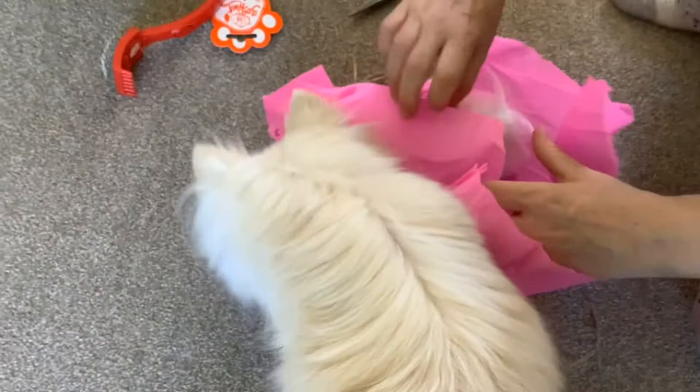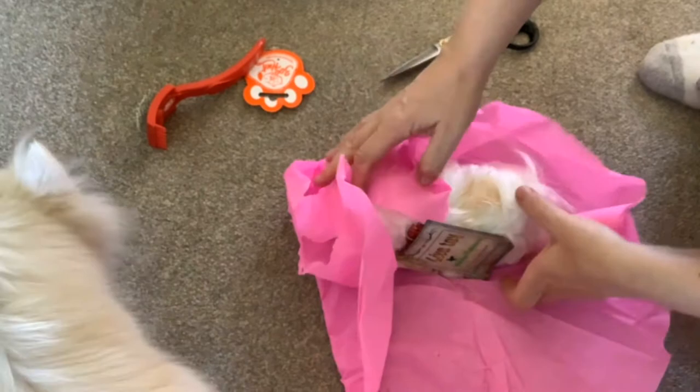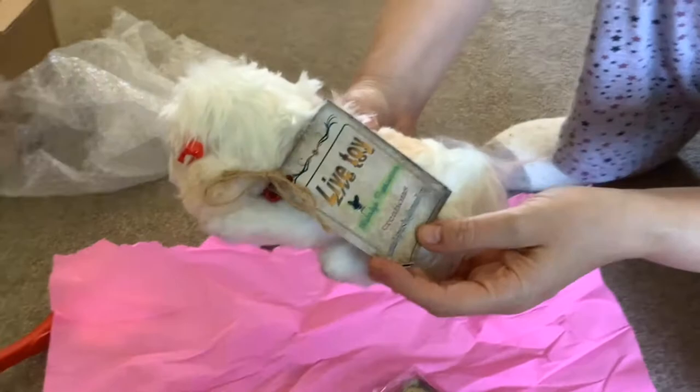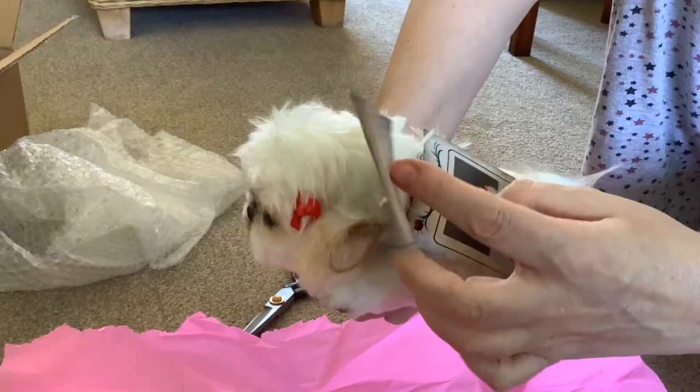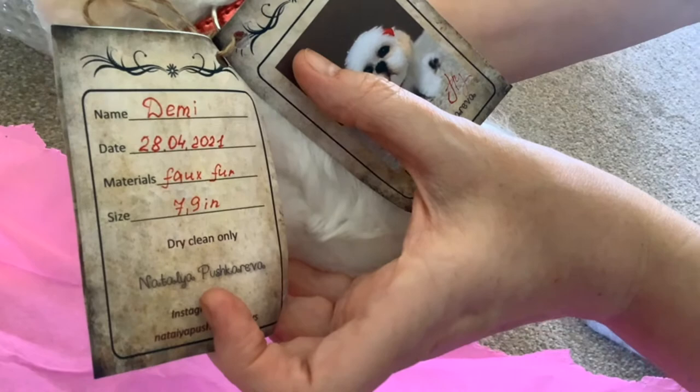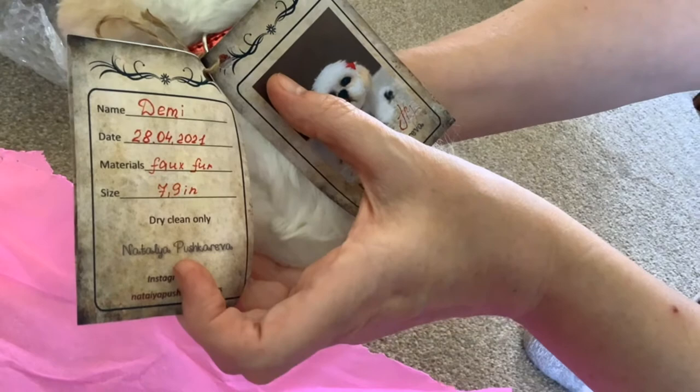Can I see Toby get out of the way? No Toby — live toy! Natalia Pushkareva creations. That is my baby — we're going to see it in the flesh in a minute. Name: Demi.